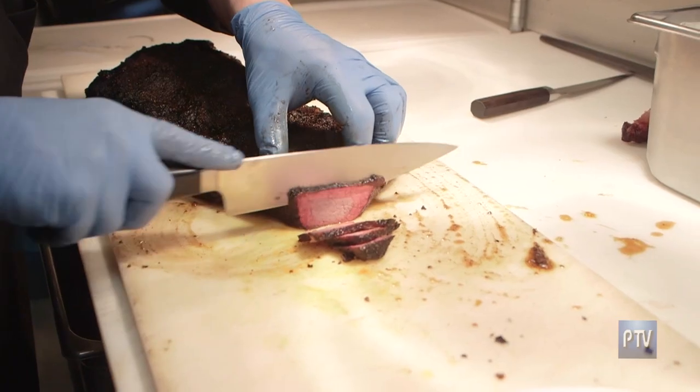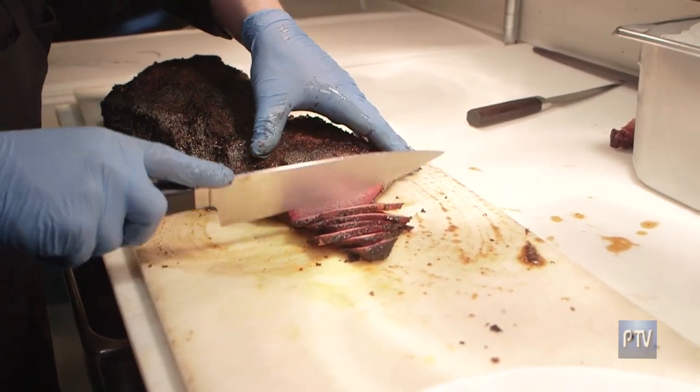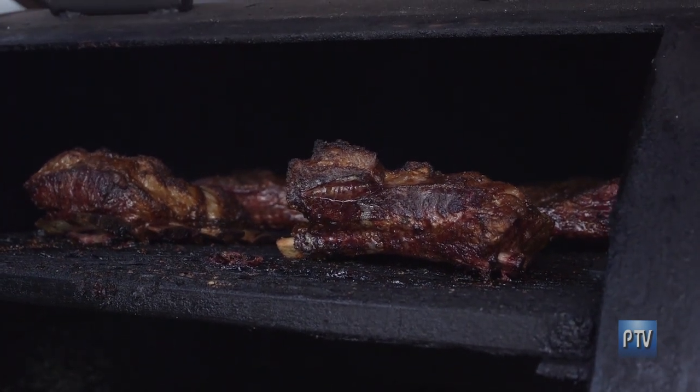What did you want to create here that maybe didn't exist in the area, especially when it came to barbecue? Ten years ago we started — we fell into barbecue and we loved it. Our restaurant menu has a mix of American contemporary style, food we traditionally did for our catering and barbecue.